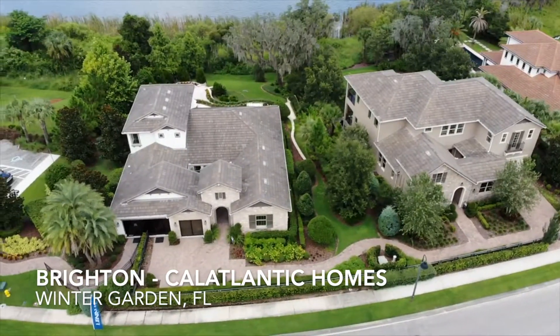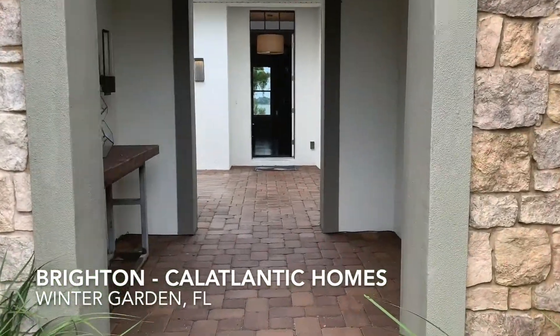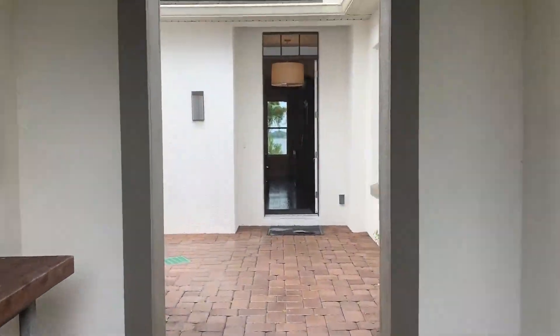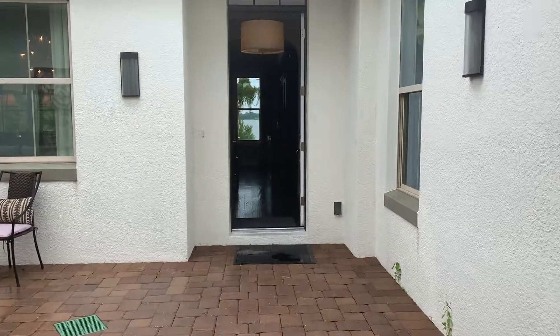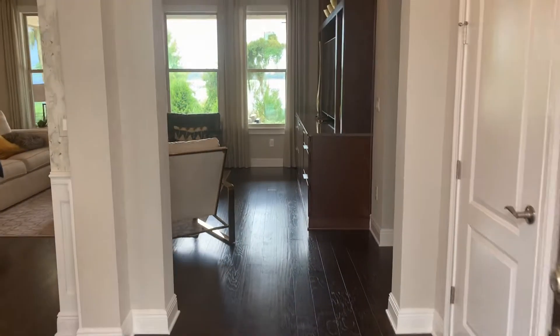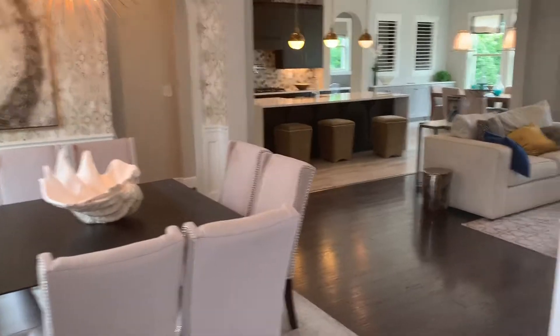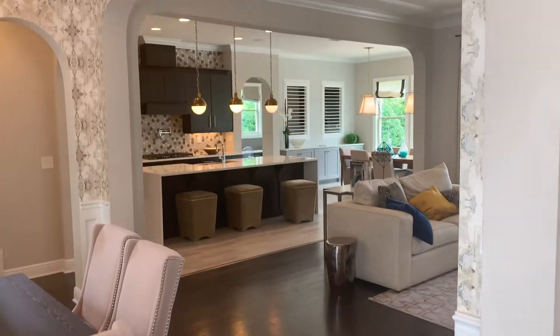Hey everyone, Nicholas Whitehouse here, Keller Williams Elite Partners 3. This is another model in the Waterside community and it's a very popular Brighton model. Square footage on this one starts at 2,937 square feet of living space with 4 bedrooms, 3.5 bathrooms, priced from $715,000. Let's get in and have a good look around.